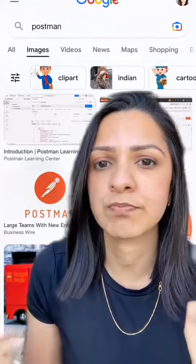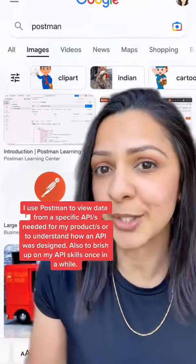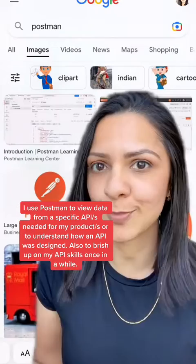Number three is Postman. Postman is a tool that allows you to build, test, modify, and use APIs in a UI. Postman is used by engineers as well as non-engineers, and this is how I sometimes use Postman as a product person.